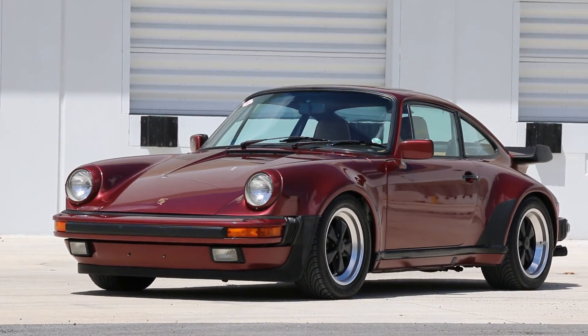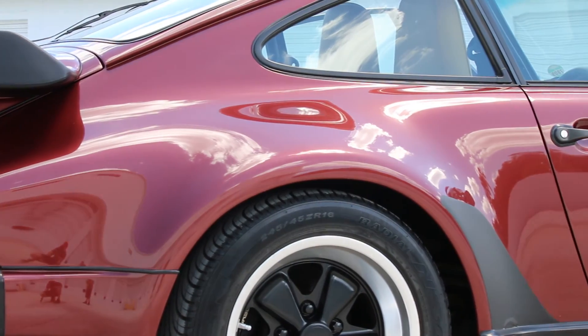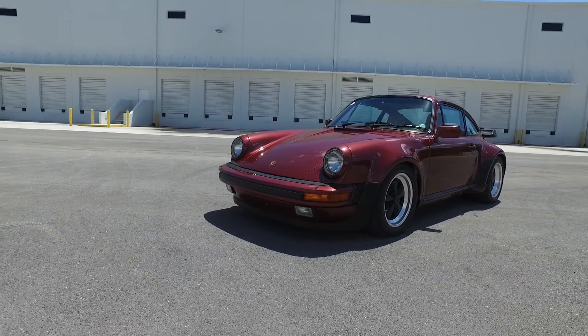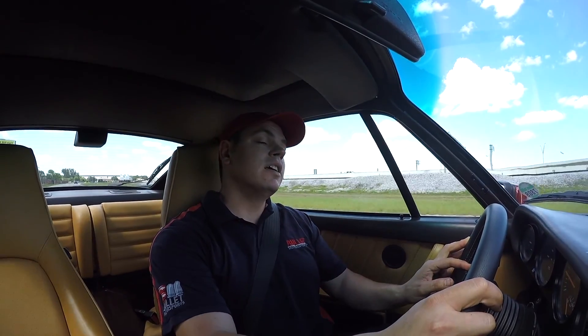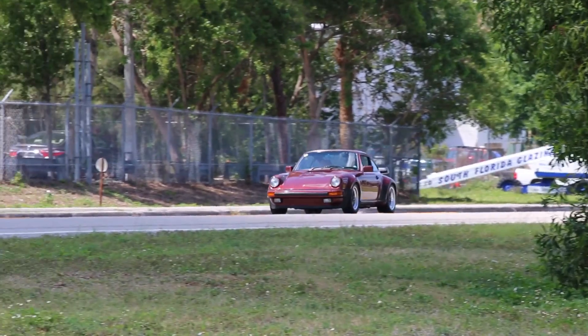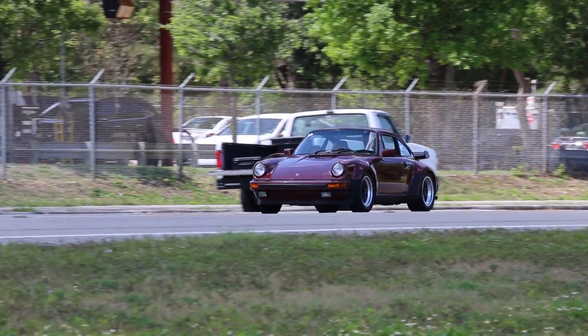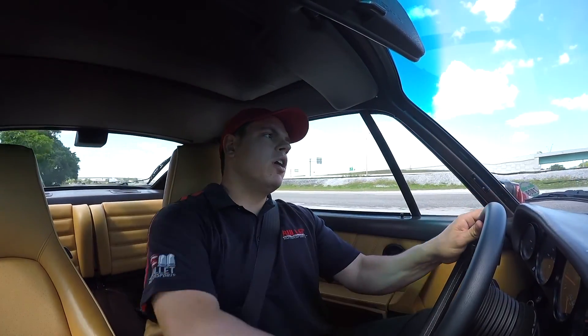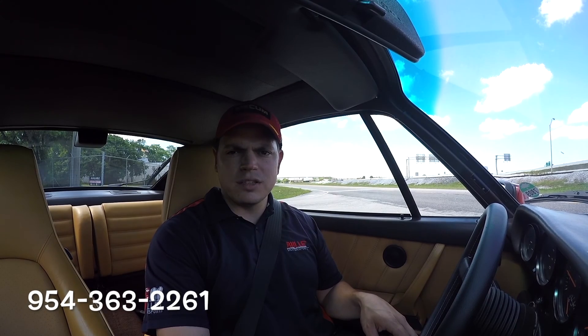The exterior of this car is extremely nice. It's a garnet red — paint shows extremely well for a 1986 Porsche Turbo. It looks to be original paint. The front nose does have some slight rock chips along with the fender guards in the rear, but overall the car is extremely nice. If you're looking for an investment grade quality Porsche, this is it. Give us a call at 954-363-2261. We hope to hear from you soon. Thanks.